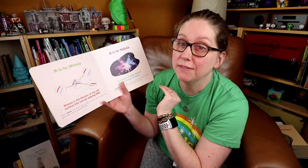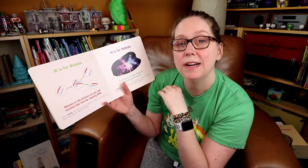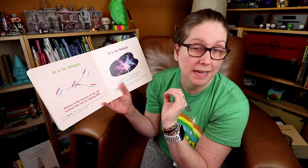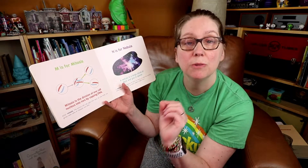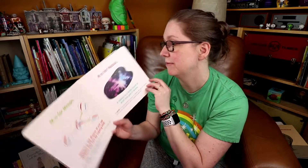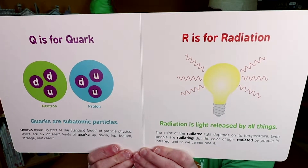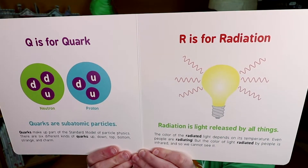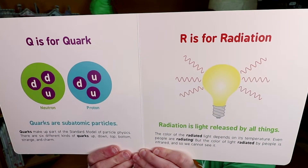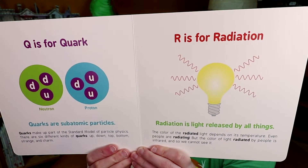And then the third level, if you have a child who is really fascinated and wants to dig a little deeper, below the sentence you'll find in smaller type a bigger description of what's being referenced, and the word being referenced is highlighted or bolded in the paragraph. R is for radiation. Radiation is light released by all things. The color of the radiated light depends on its temperature. Even people are radiating, but the color of light radiated by people is infrared, so we cannot see it.